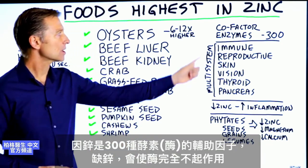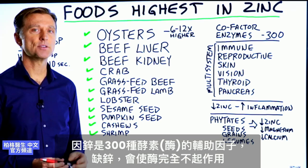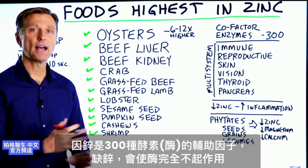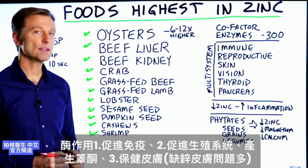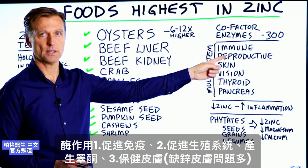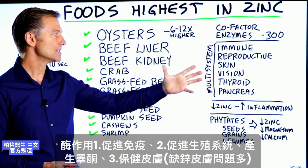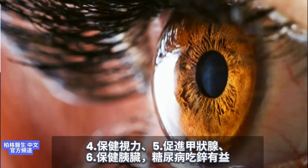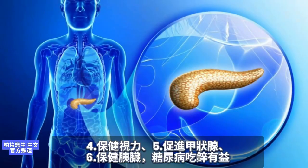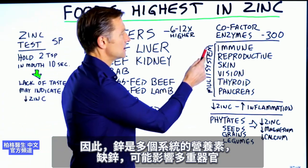Why do we need zinc? Because it's a cofactor in enzymes — like 300 of them. These enzymes are dependent on zinc, which means if you don't have zinc, these enzymes cannot work at all. They help support your immune system, your reproductive system, help to make testosterone, and help your skin. So if you're lacking zinc, you can have a lot of skin issues, vision problems, thyroid gland, pancreas issues. This is why if someone's a diabetic, they do very well if you give them zinc. Zinc is a multi-system nutrient.